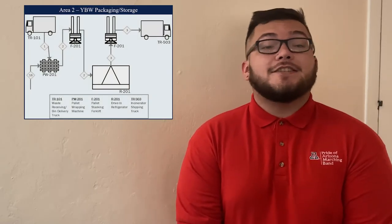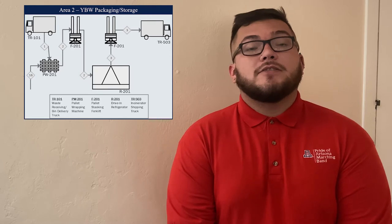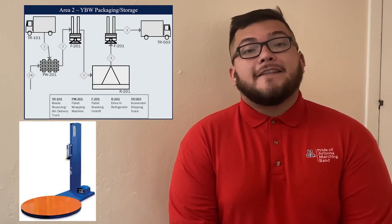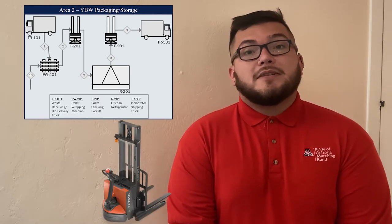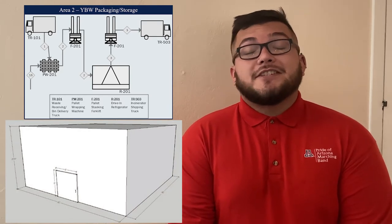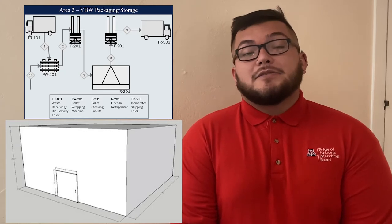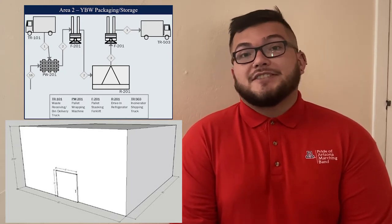Area two is designated for yellow bag waste packing and storage. After arriving at our facility, yellow bag waste bins will be placed onto pallets and then wrapped by our pallet wrapping machine. Using a forklift, we will transport the pallet-wrapped yellow bag waste bins into our refrigeration unit. The refrigeration unit will run from 32 to 40 degrees Fahrenheit by law. This is where we will store the yellow bag waste for up to 90 days before sending them off to incineration.